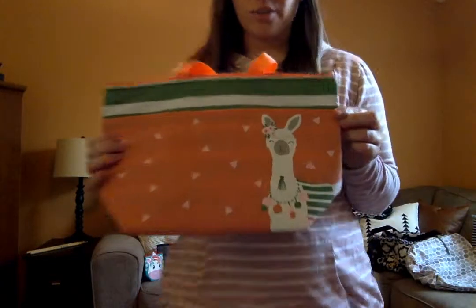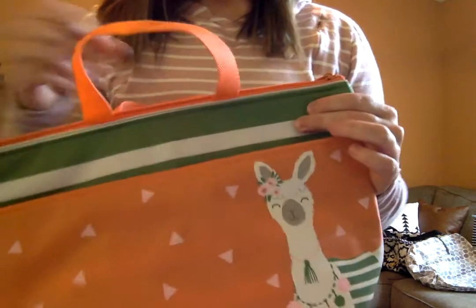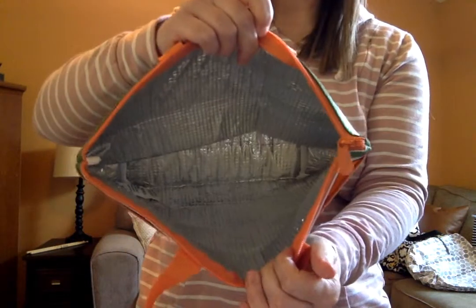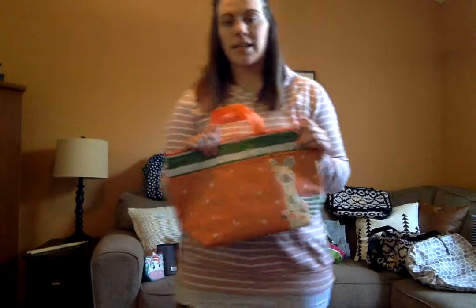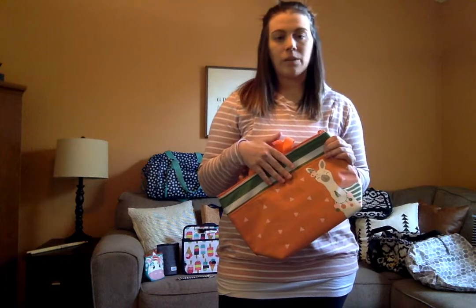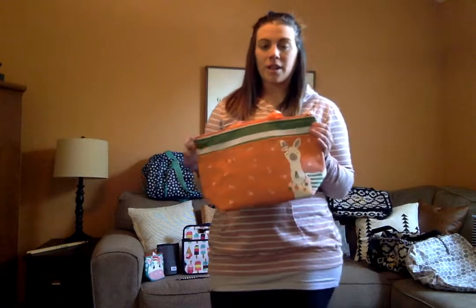Next up is the thermal tote — this is a new print with a cute llama design. It has a pocket in the front for utensils, seasonings, or whatever you need extra for lunch. I absolutely love the thermals. When I taught school, I didn't have time to run to the refrigerator, so I'd put my food in here with an ice pack in the morning and it was good by the time I ate around one o'clock. Also, make sure you join my group because I just gave one of these away to a lucky winner.